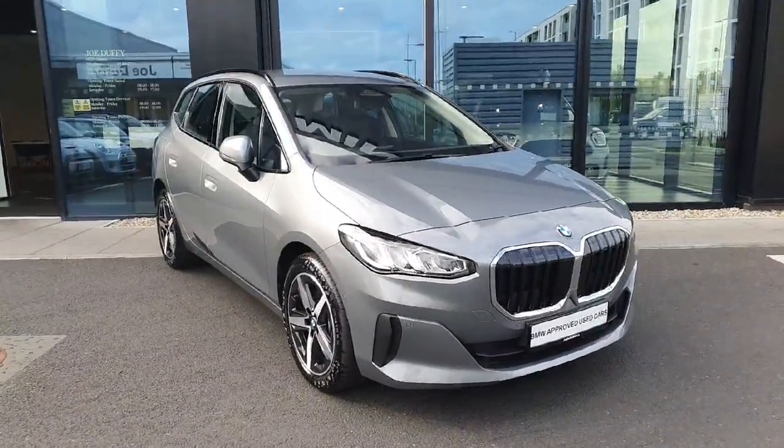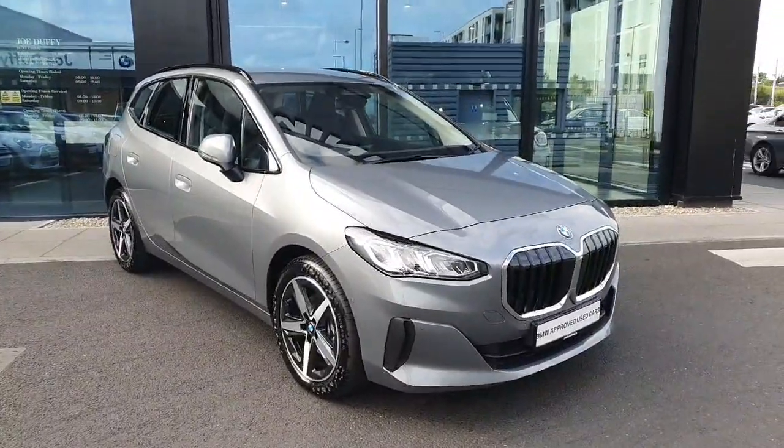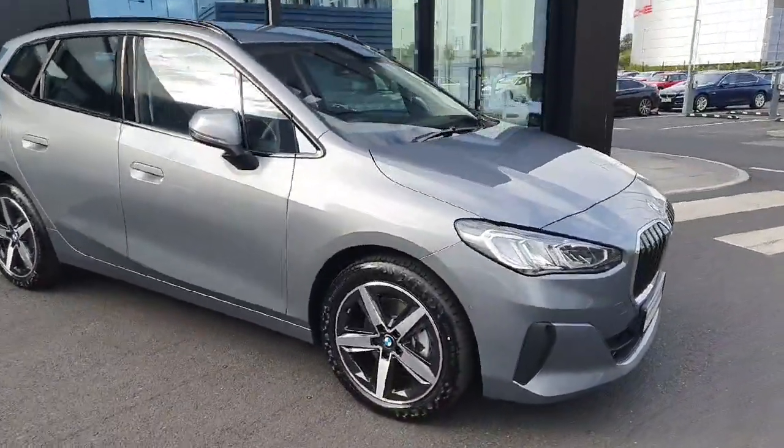Hello and welcome to Jodofy BMW here in Charlestown. My name is Sonny Gaffney and today I'll be showing you this stunning 2023 BMW 220i Active Tourer finished in the gorgeous Skyscraper Grey metallic.